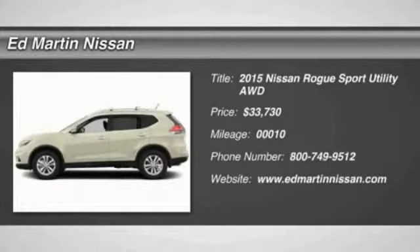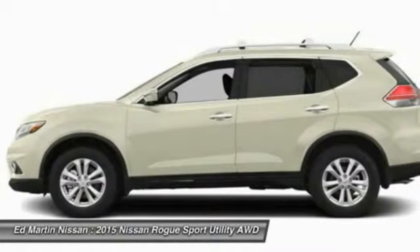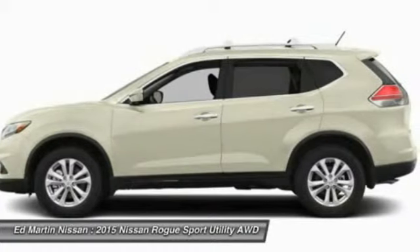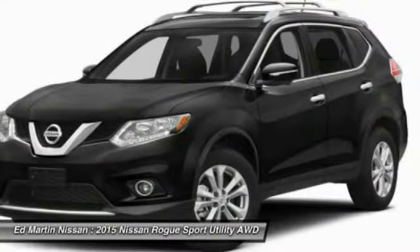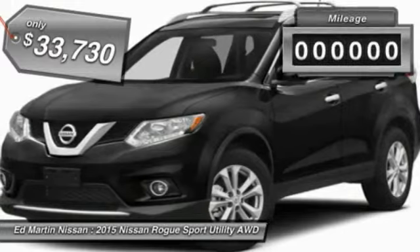The 2015 Rogue. The stylish Rogue gets 27 miles per gallon and still boasts nearly 58 cubic feet of cargo space. With a 5-star side impact safety rating and intuitive all-wheel drive for confident handling, the Rogue is more than you expect and everything you deserve, and is priced below $35,000.